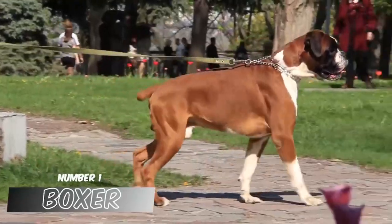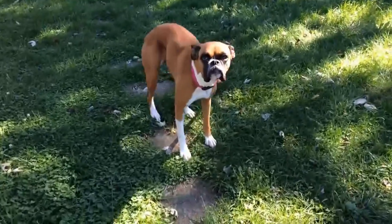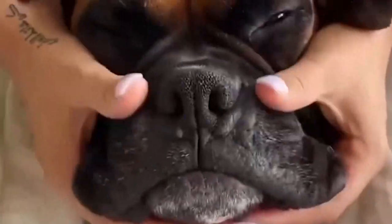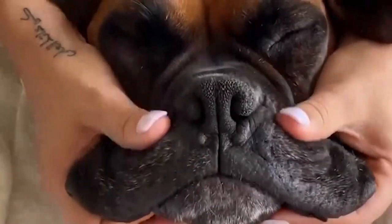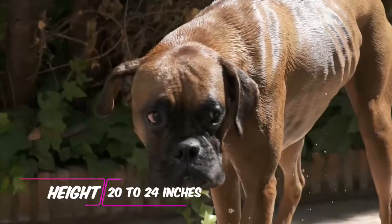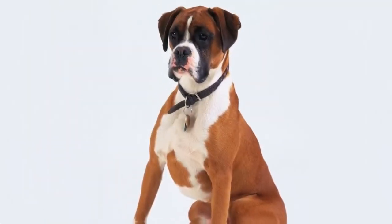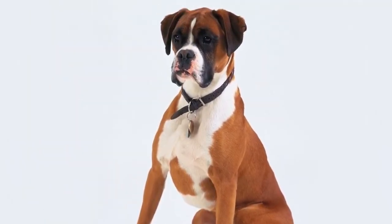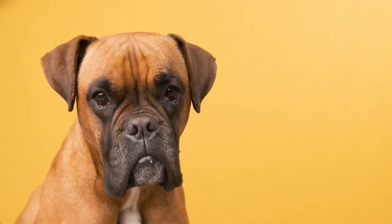Number 1: Boxer. Boxers are known for their playful nature and like playing with children. An energetic dog, it can compete with children who appear to have boundless energy and a love of the outdoors. It has a silly, childlike charm that youngsters enjoy. It can be clumsy and bump or knock over a child or two, so exercise caution around toddlers. Height: 20 to 24 inches. Weight: 55 to 70 pounds. Coat and color: short coat with fawn and brindle as standard colors, with standard markings including a black mask, black mask with white markings, and white markings.